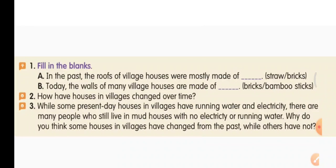Second question: how have houses in villages changed over time? Earlier, the walls of the houses were made out of mud and bamboos. At present the walls of houses are made of bricks and concrete. In the past the roofs were a thatched roof made out of straw. At present they are made out of concrete and bricks.